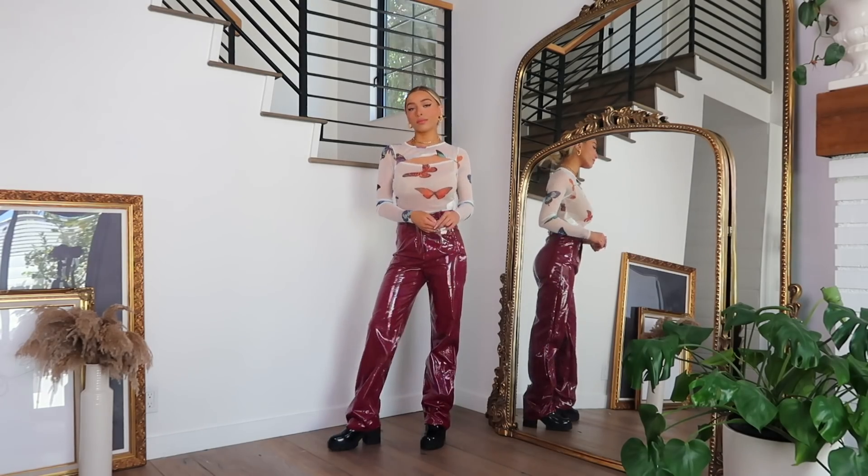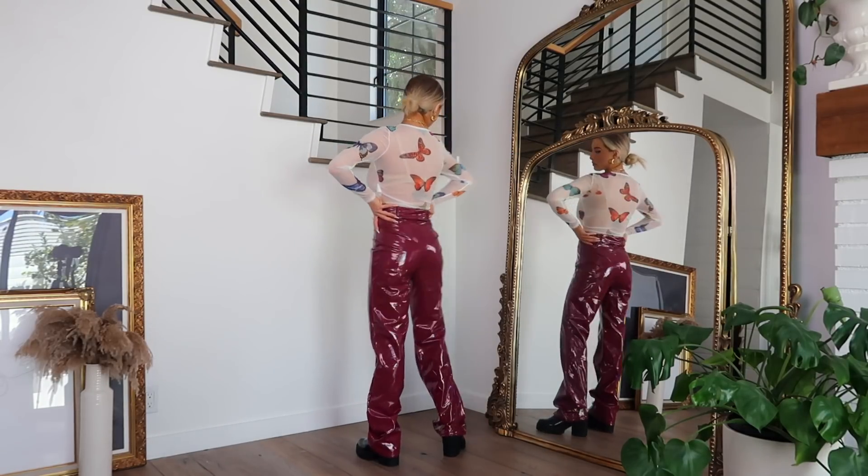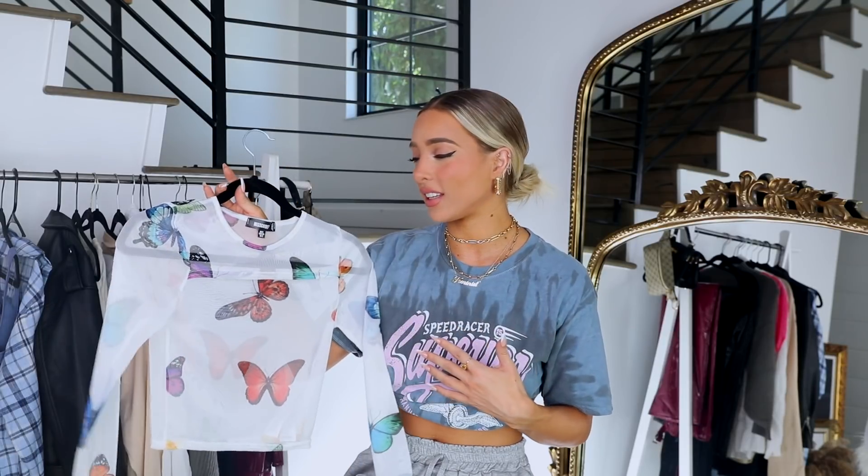The last outfit is a little more funky and a bit out of my comfort zone. First item is this little mesh butterfly top — super cute, gives me total 90s vibes. It reminds me of Mariah Carey with the butterfly theme. You can wear a tank top underneath if you want, or a bra if you're comfortable with that. It's a fun little edgy look but the butterflies make it a bit feminine as well.